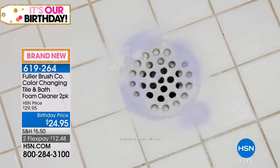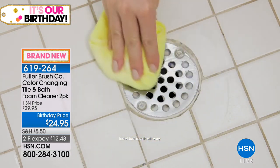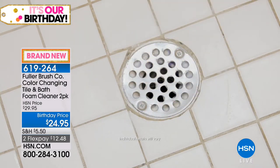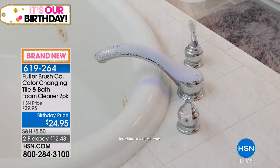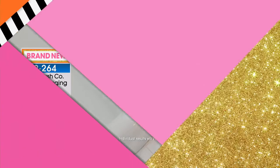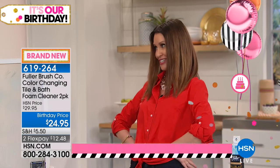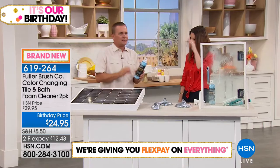This is the Fuller Brush Company tile and bath foam cleaner. Watch it go to work — when it's soaked through all of the soap scum, hard water deposits, dirt and grime, it turns color and lets you know it's time to wipe off. It does all the cleaning for you. I love that foaming action. At $24.95 today you're getting a two-pack. John Florell is here — he promised to do all the cleaning. This is a really cool cleaner — I like that it changes color.